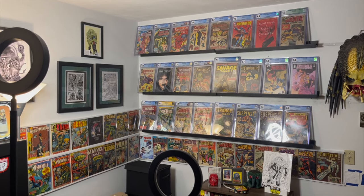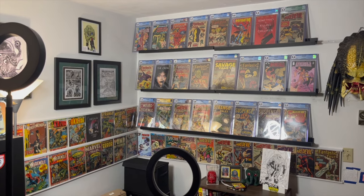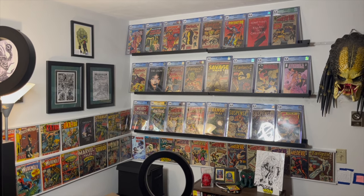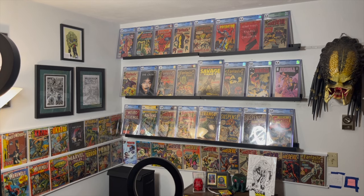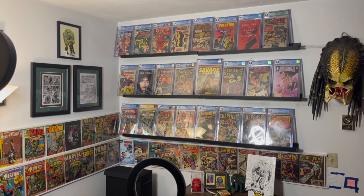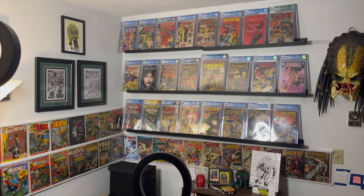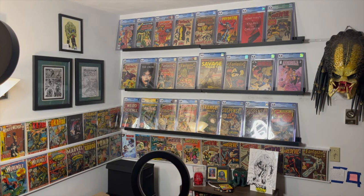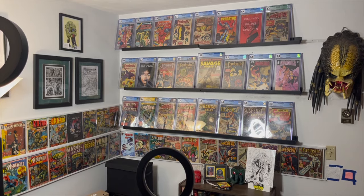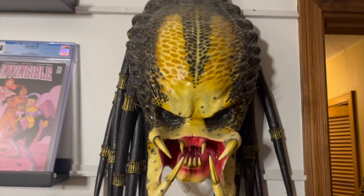I thought I'd start with a wide shot of my whole corner, because that's what I'm working with, and then go in and explain how I've set everything up. You can see I've got my slabs. I used to have everything behind me, but I felt like having stuff coming out from the left and right with raw and slabs just looked better. Here's the initial shot of the room, and moving closer I've got my Predator wall hanger.